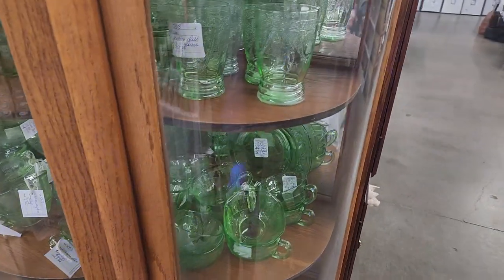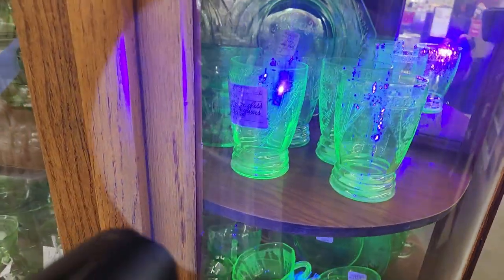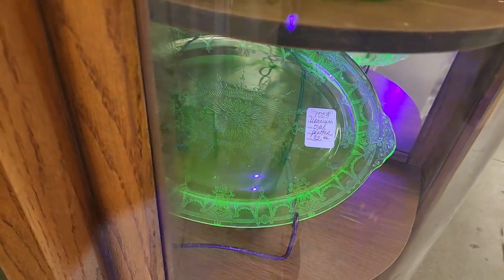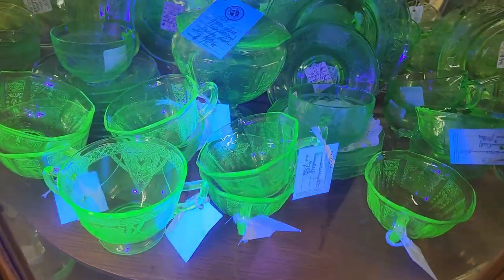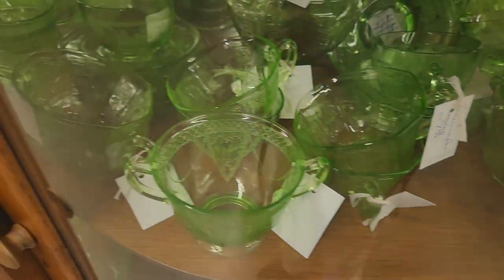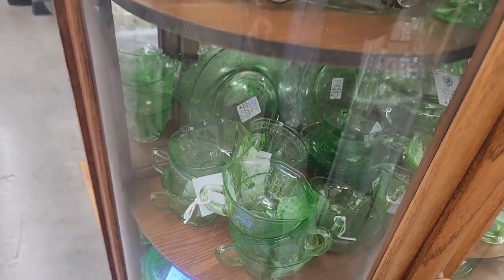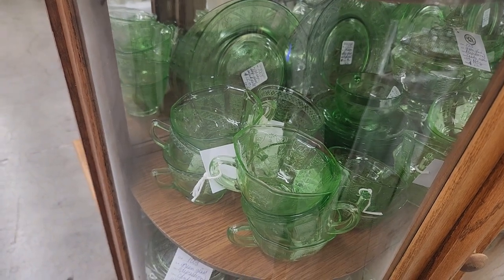Here's another case of uranium glass that's right by this shop, just outside of it. We have some glasses up here — set of four for $99. Down here a little platter for $32, and some more little cups for $9. Again, these are kind of more common items, but I think we might find something more unusual as we go.